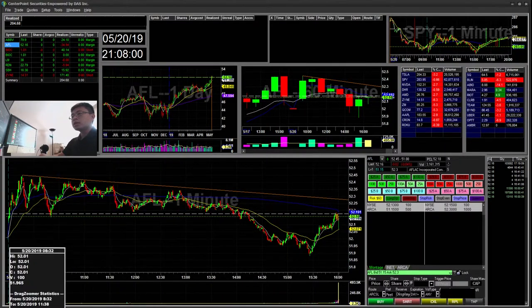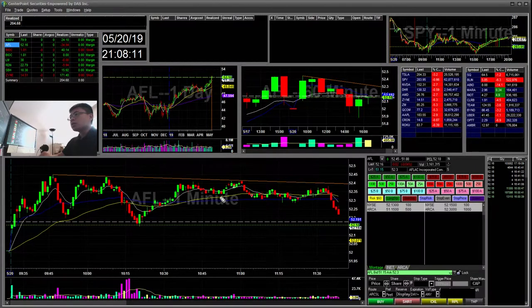AFL — another one that was on my Thinkorswim alert. It had a nice flag but it didn't break out. I bought early and wanted to stop pretty much at these lows. You can see it's like a cup and handle. These are kind of less volume stops that are not traded as much, so it might not work as well, especially if the daily is not looking too great. I bought early with my risk off the lower handle, then I stopped out and that was a $34 loss.